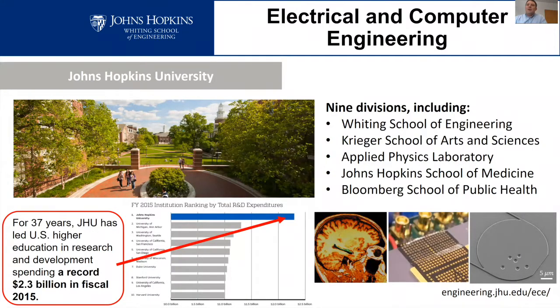The electrical and computer engineering department is part of the Whiting School of Engineering, which is part of Johns Hopkins University. Johns Hopkins is a very large research institution, and for 37 years we have led the U.S. in spending on research. We have a lot of research activities at Johns Hopkins University.